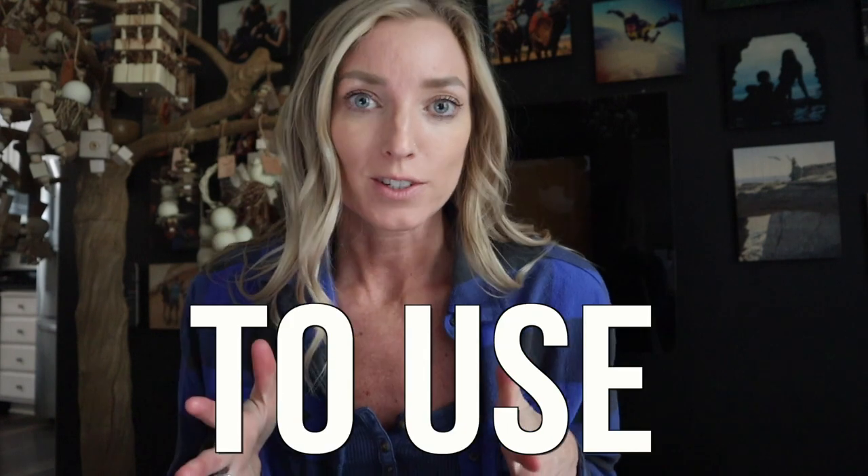Hey everyone, Jamie Lee here from Bird Tricks, coming at you with an awesome video about 10 practical ways to use target training. If you've never used target training before, you are missing out on the number one technique of permission-based training, aside from reading your bird's body language. I promise this will help you in so many ways. Stay tuned.